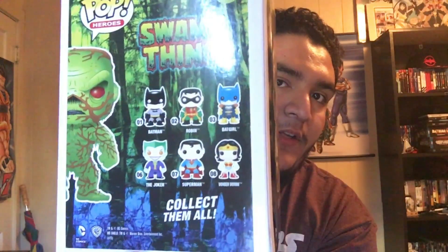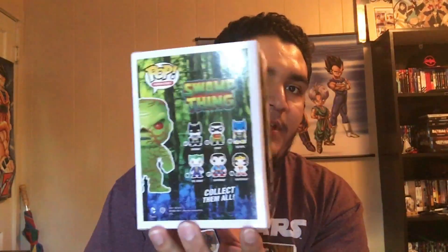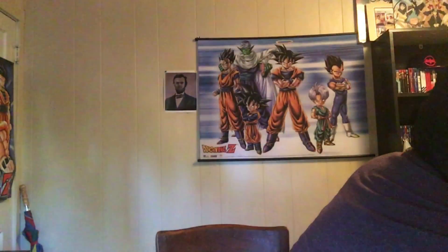Then we have the PX exclusive flocked Swamp Thing. The weird thing about him is you get the DC lineup of the first series — Batman, Robin, Black Girl, Joker, Superman, and Wonder Woman. I don't really know what's up with that, it's kind of been weird for me. If you all know, post your comments down below.